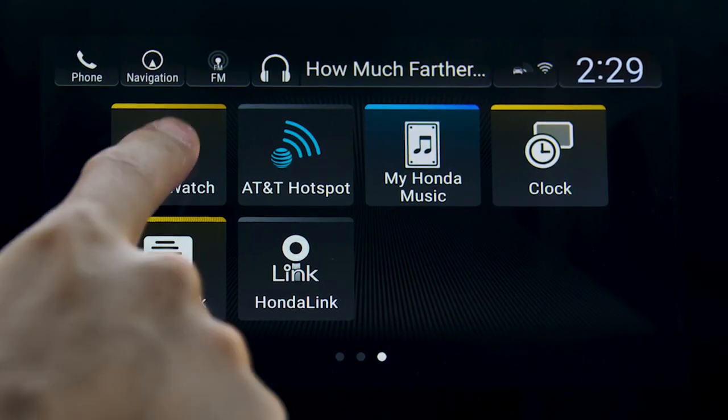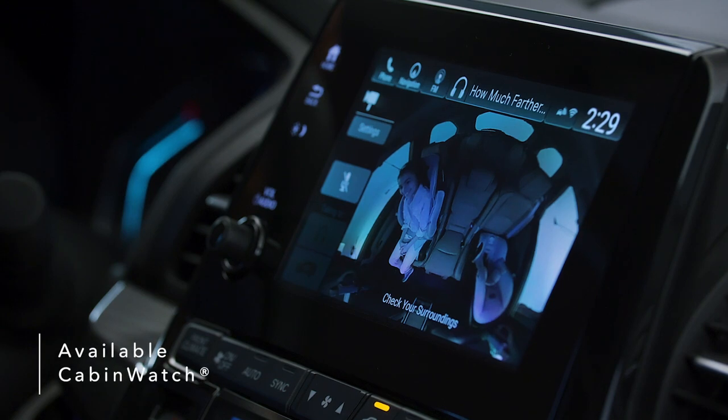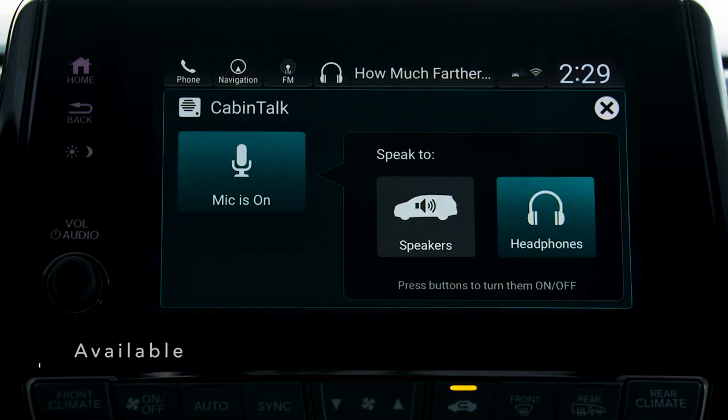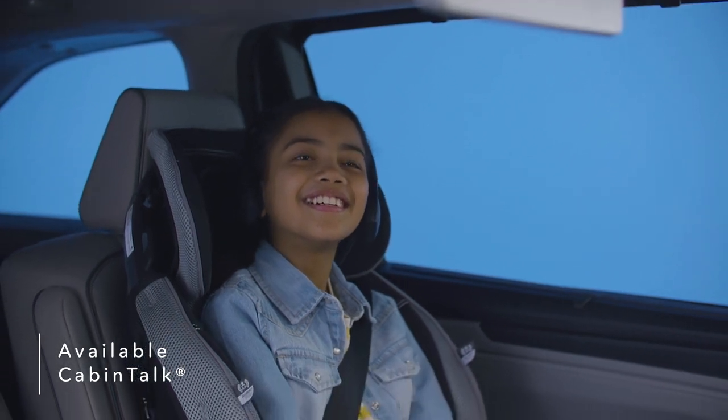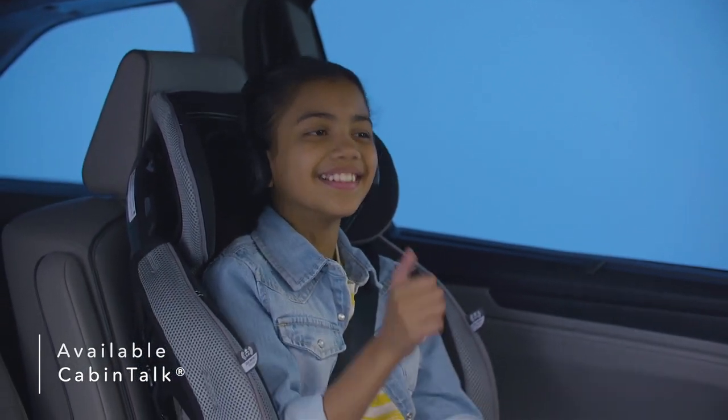Keep an eye on your rear passengers using Cabin Watch, a high-quality live video feed providing rear passenger visibility, even in the dark. Speak clearly to passengers using Cabin Talk, which transmits your voice to the second and third rows through passengers' connected headphones or the Odyssey's rear speakers.